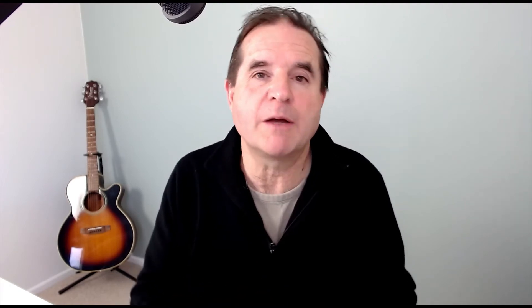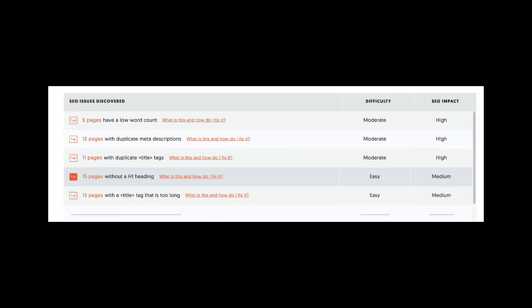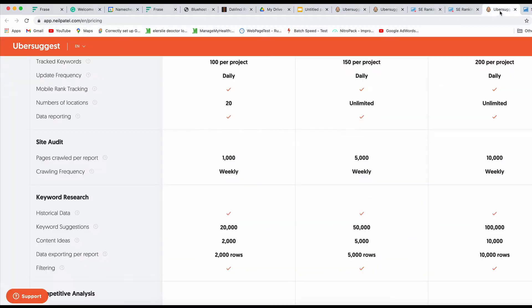The next thing we look at is website audits — this is when the software crawls your site and comes back with recommendations for changes to get maximum SEO performance. SE Ranking can crawl a maximum of 30,000 pages, and Ubersuggest has a limit of 1,000 pages per report. With three projects allowed, that gives you 3,000 pages in total for Ubersuggest, assuming that's per account. So on that one SE Ranking has a very clear advantage.